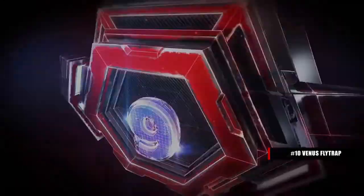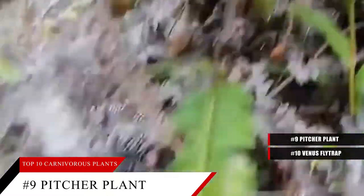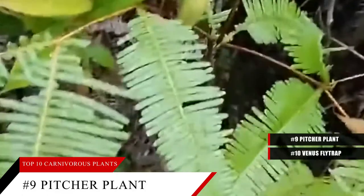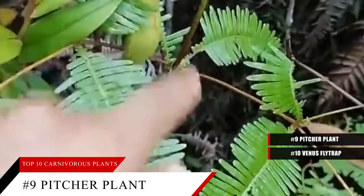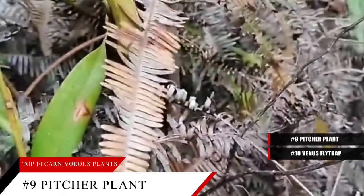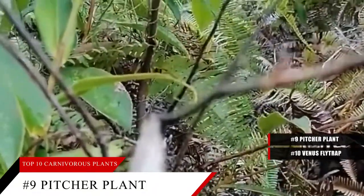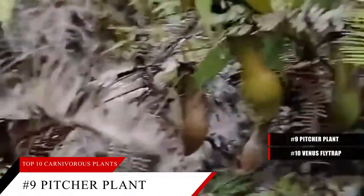Coming in at number nine is the pitcher plant, also known as the monkey cup. There are many varieties of pitcher plants — the tropical versions are called monkey cups — and they all share a hybrid combination of the lobster pot and pitfall trapping mechanisms. They have slippery insides and bristles that ensure prey can never escape. Most also have sugars laced with an alkaloid to intoxicate their prey. The monkey cups get their name as they can hold up to a liter of water, and monkeys in the wild have been known to drink from them. Many variations can be found all over the world.